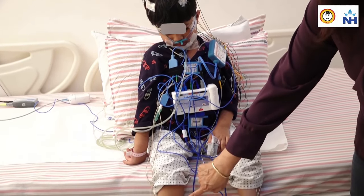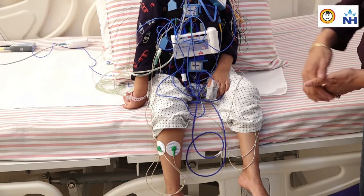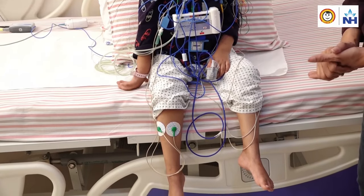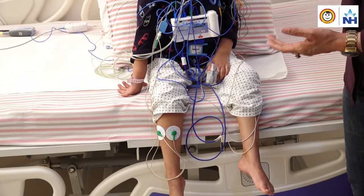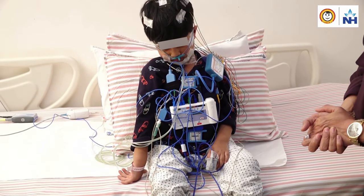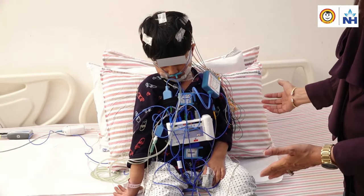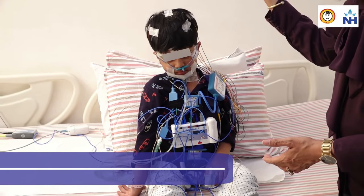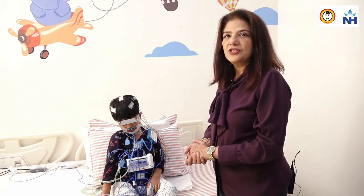We also have electrodes here that look at the leg movements in sleep, whether that is disturbing the child's sleep. We also have ECG electrodes which measure the cardiac activity throughout the child's sleep. So this whole setup — the child sleeps with it, it is connected to a software outside. We also have a camera here which video records the child. We corroborate all that information; it is all computed on the software and we come to know how the child's sleep was.